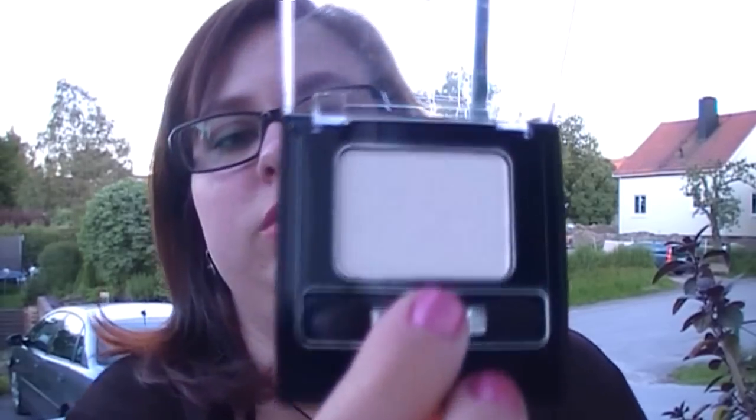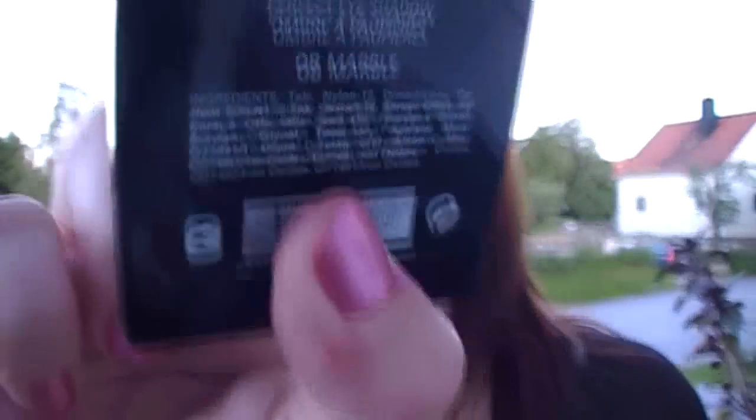Right now I just have a teal eyeliner on. I kind of like the Bridal Rose trio but I'm on the fence a little bit because it barely shows up on me. And then I bought the Isadora single shadow in white, or in Marble. It's a good highlighter color — it looks very white but it blends out really well. So it's a good highlighter and this was also on sale.